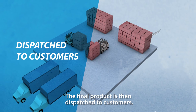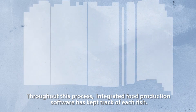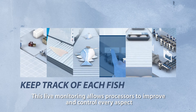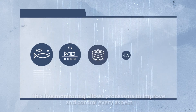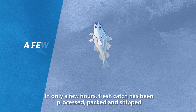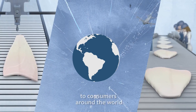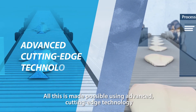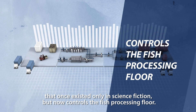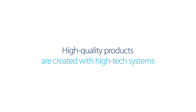The final product is then dispatched to customers. Throughout this process, integrated food production software has kept track of each fish. This live monitoring allows processors to improve and control every aspect of the fish's journey from the sea to the supermarket. In only a few hours, fresh catch has been processed, packed and shipped to consumers around the world. All this is made possible using advanced, cutting-edge technology that once existed only in science fiction, but now controls the fish processing floor. High-quality products are created with high-tech systems.